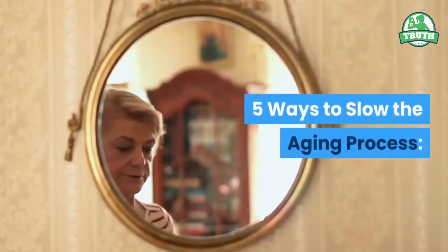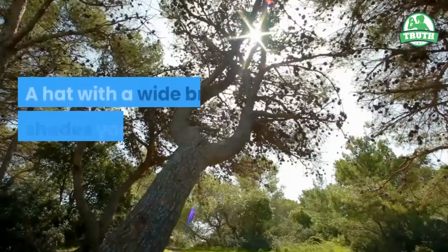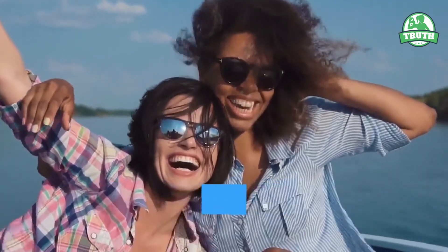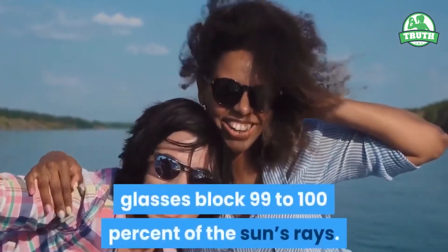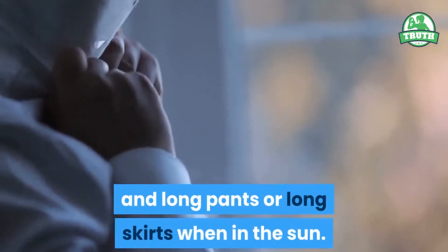Five ways to slow the aging process. 1. Wear protective clothing. A hat with a wide brim shades your neck, ears, eyes, and head. Look for sunglasses with a label saying the glasses block 99 to 100% of the sun's rays. Wear loose, lightweight, long-sleeved shirts and long pants or long skirts when in the sun.